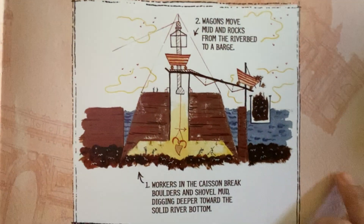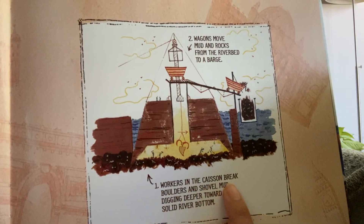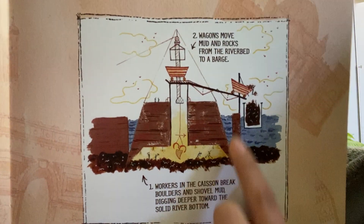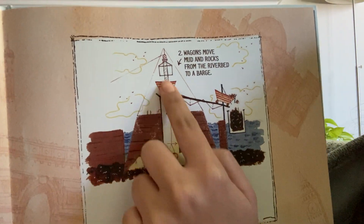Here it has a diagram of what they're talking about. One: workers in the caisson break boulders and shovel mud, digging deeper towards the solid riverbed bottom. Two: wagons move mud and rocks from the riverbed to a barge.